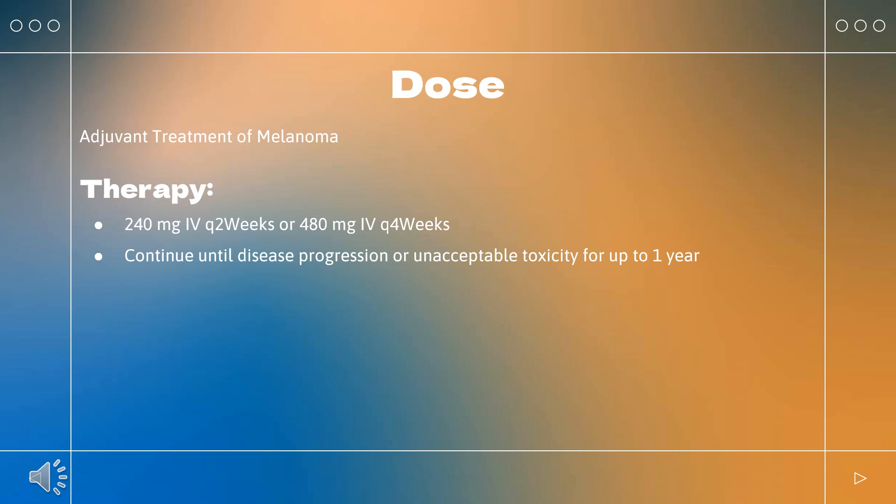Combination with ipilimumab for MSI-H/dMMR CRC: Nivolumab 3 mg/kg Q3 weeks plus ipilimumab 1 mg/kg on the same day for 4 doses. After completing 4 doses of combination therapy, administer nivolumab 240 mg Q2 weeks or 480 mg Q4 weeks. Continue until disease progression or unacceptable toxicity.